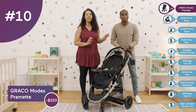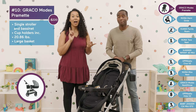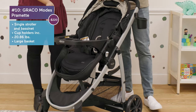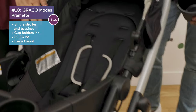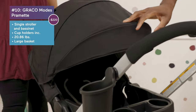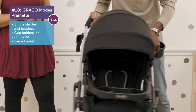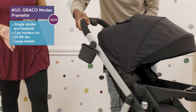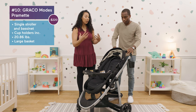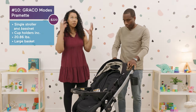At number 10, we have the Graco Modes Pramlet. This is a pram, a stroller, and a travel system all in one. The seat is nice and wide, the fabric feels nice, and they have a pretty large canopy. It has a huge basket, a cup holder, and a cell phone holder on the other side. This one runs at $220, which is great because it's a three-in-one — a lot of strollers don't include cup holders and you end up paying extra.